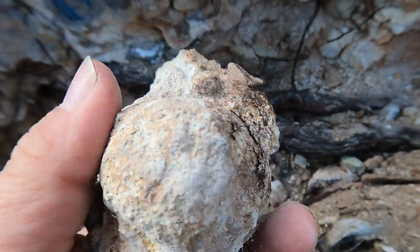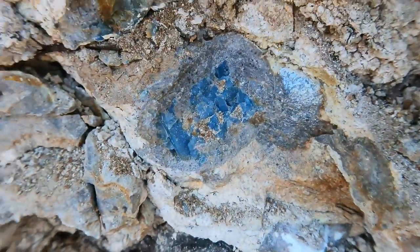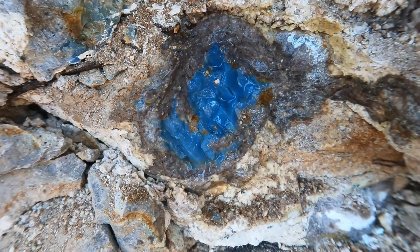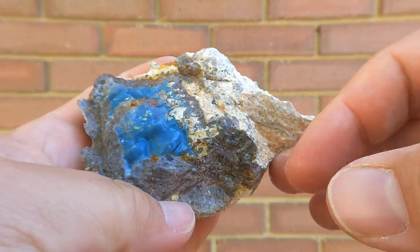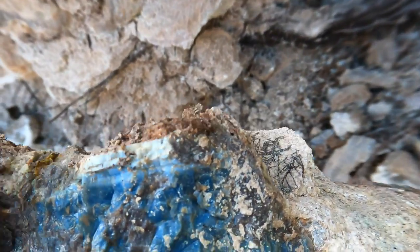I was pulling this off and it came off — there was a fracture already on the back of it, and it went right through a bigger one behind it. Look at that blue! The other half came off and look at the back of it — it just keeps going. All these natural fractures right through it, but still very nice. We'll get it home and get it cleaned off.